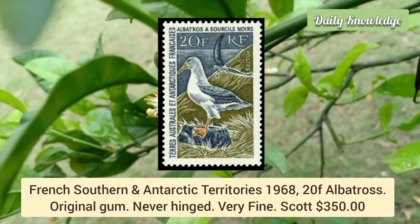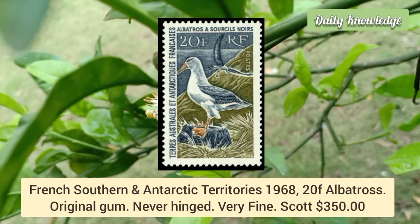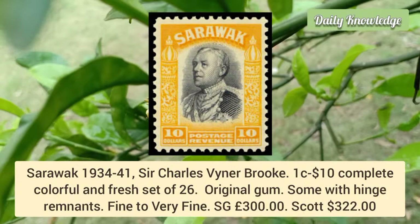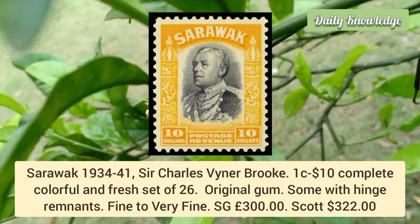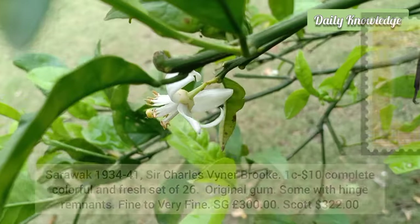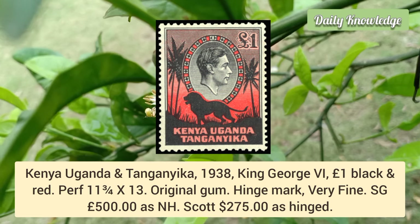French Southern and Antarctic Territories 1968, 20f albatross — original gum, never hinged, very fine. Sarawak 1934–41, Sir Charles Vyner Brooke, 1 cent to $10, complete colorful and fresh set of 26 values with original gum. Kenya, Uganda and Tanganyika 1938, King George VI, £1 black and red, perforation 11¾ × 13.